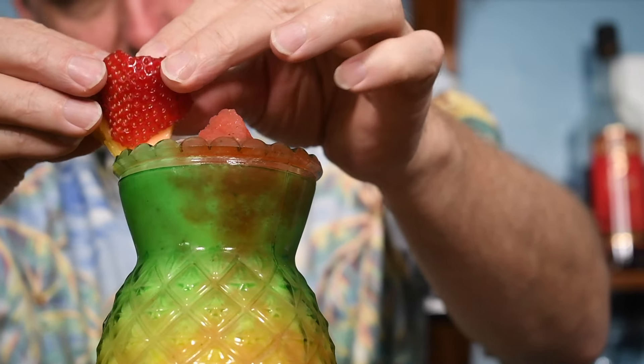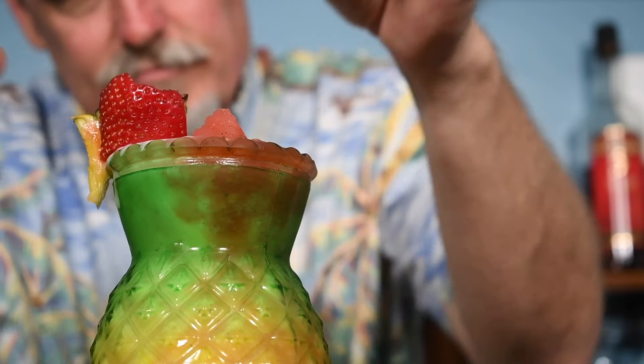And add a pineapple strawberry garnish. And that's a lava flow.